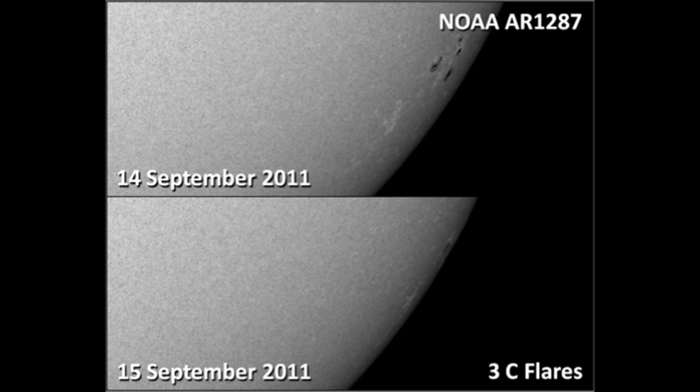As you can see from these pictures, region 1287 is very close to the limb, and it's very difficult to tell whether this region is in fact growing or decaying. But we're going to be losing it today, so I think the point is moot.